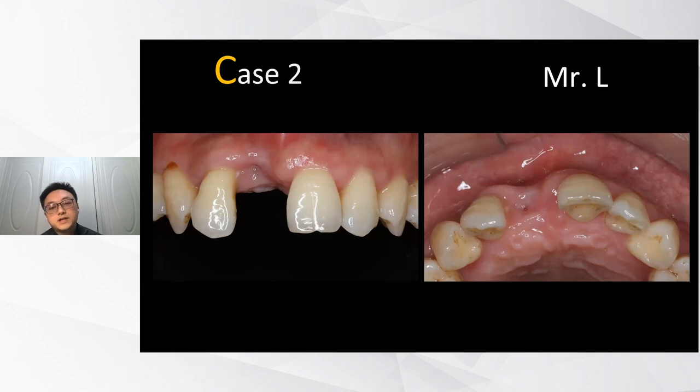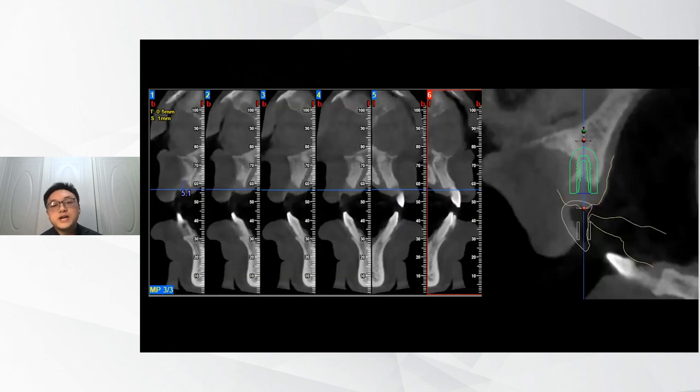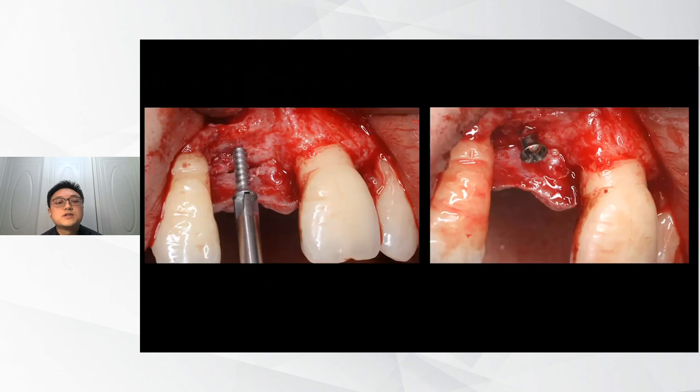But we have to face even more challenging cases. This is Mr. L. When he came to our department, I saw both vertical and horizontal bone defects. I checked the CBCT and found a large concave defect both vertically and horizontally. I wanted to do staged bone augmentation because that is safer. But the question was: how should I approach this treatment? Do I always need to use a bone block, or can I use another treatment?